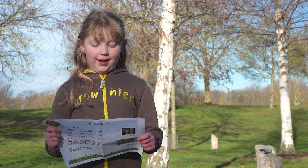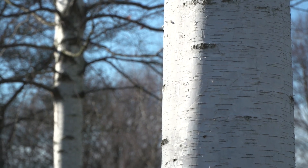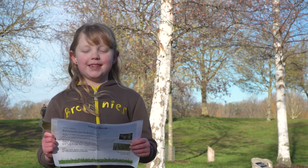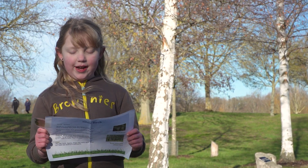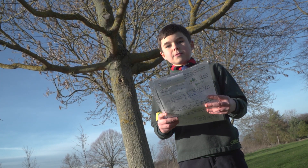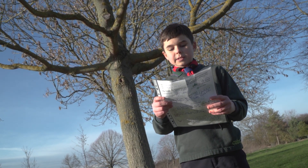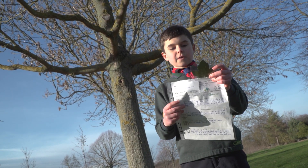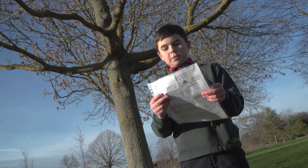Olivia talked about the silver birch: 'The bark is silver with dark patches. The silver birch's special skill is to make furniture, handles and toys.' Oliver talked about the field maple tree: 'Its wood produces the hardest and highest density timber of all European maples. Its leaf has five points in total — two at the bottom, two in the middle and one at the top. Its bark is very thin and bumpy.'